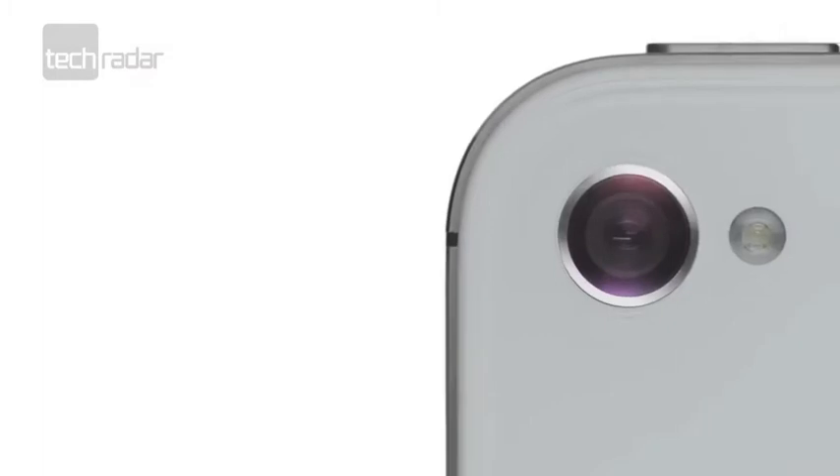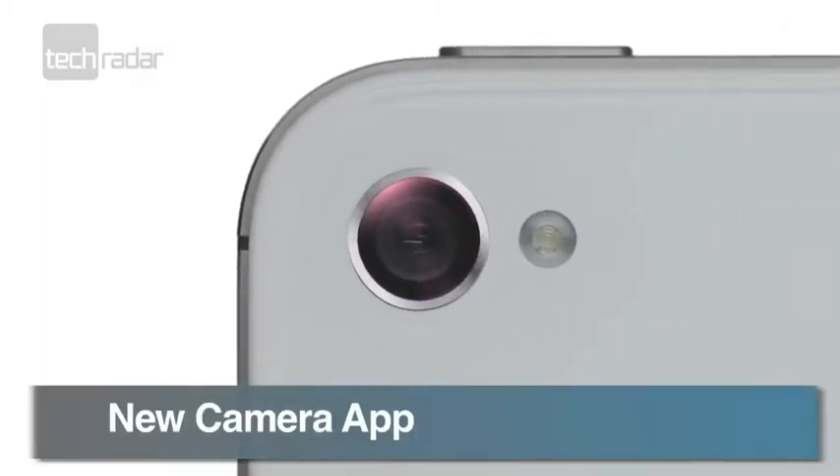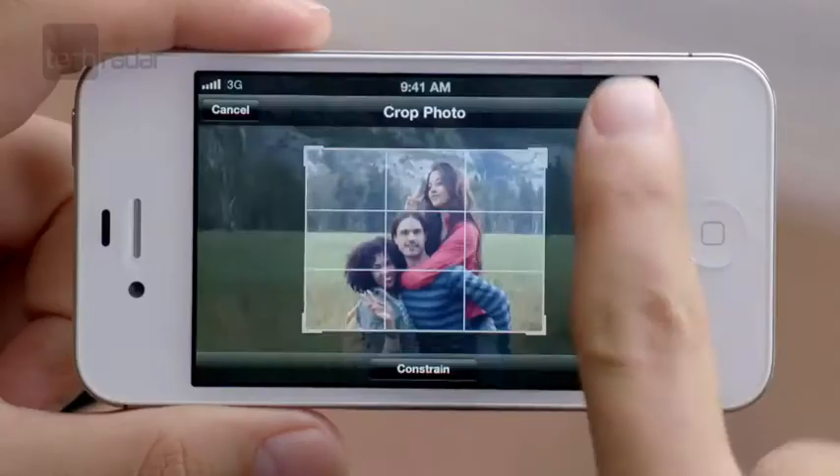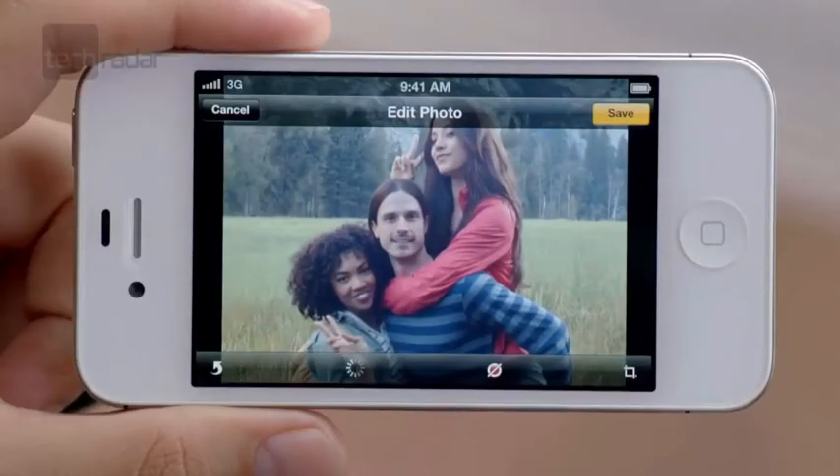The main update to the iPhone camera is the addition of a dedicated shutter key, with Apple using the volume button to take snaps. Focusing on the right part of the picture will be easier too, thanks to pinch-to-zoom support built into the camera app.